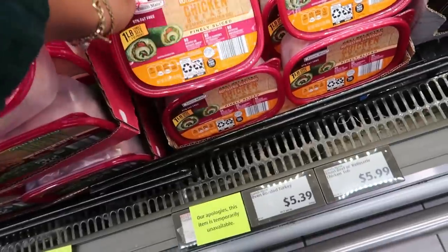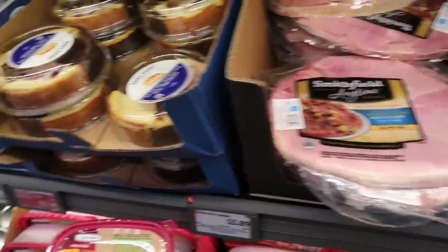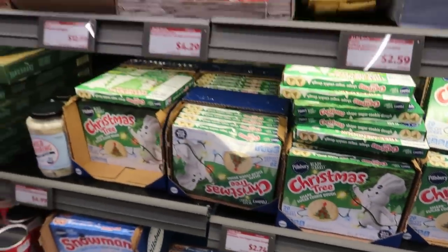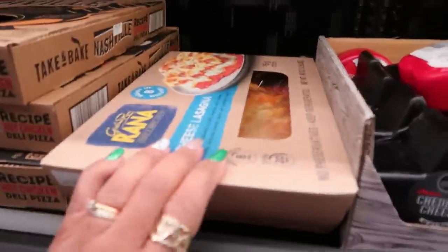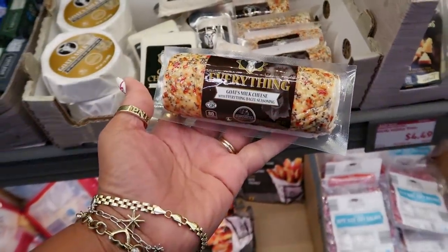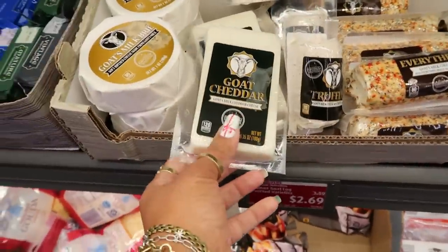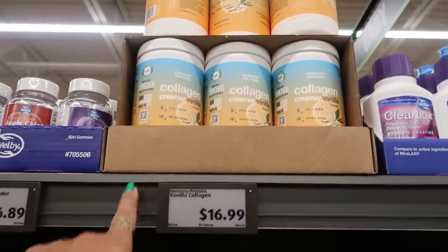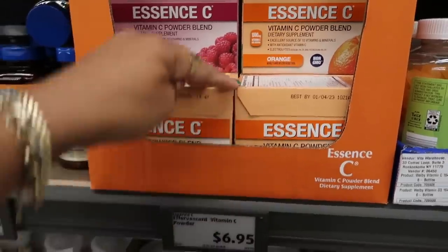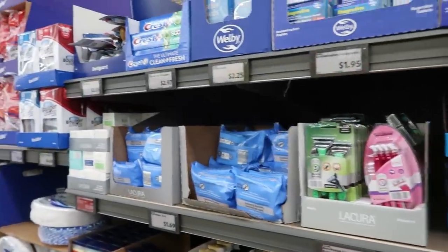In the grocery section: turkey breast and chicken breasts are $5.39, ham steaks are also available, cheesecake sampler is $5.89, Christmas tree cookies are $2.74, five-cheese lasagna is $12.99 — looks so good right now, probably because I'm hungry! There's everything bagel-style goat's milk cheese for $2.69, collagen creamer in vanilla for $17, apple cider gummies, elderberry for $6.89, and vitamin C power blends for $6.99. Definitely need to stock up on vitamins this time of year — it's flu season!